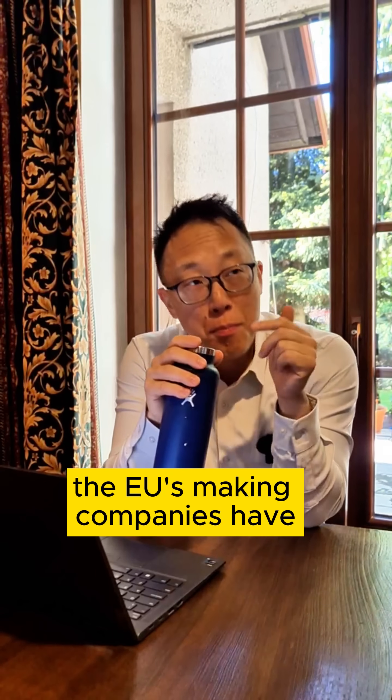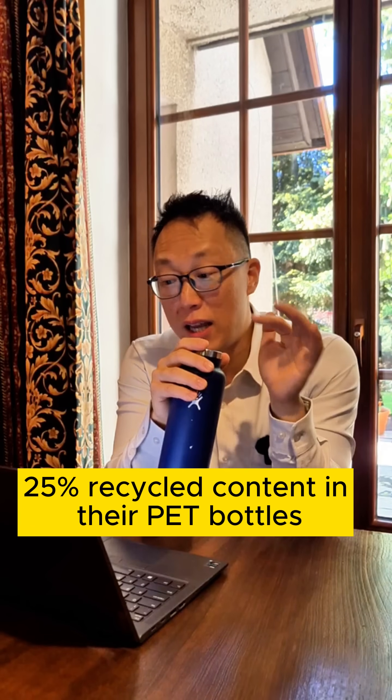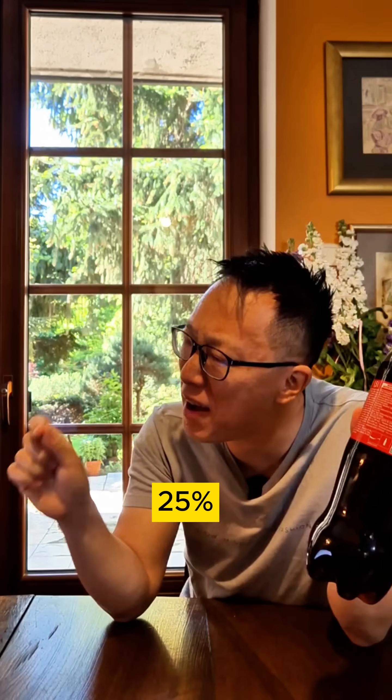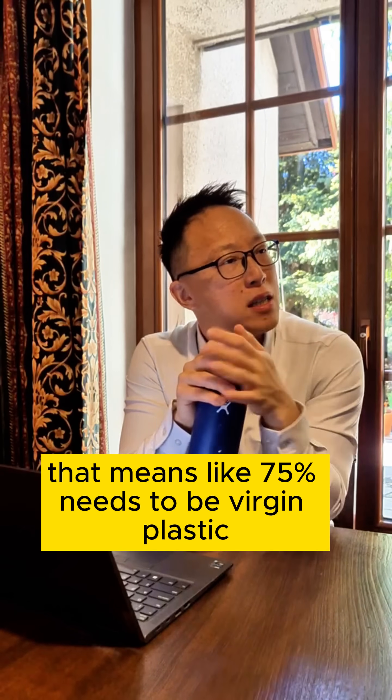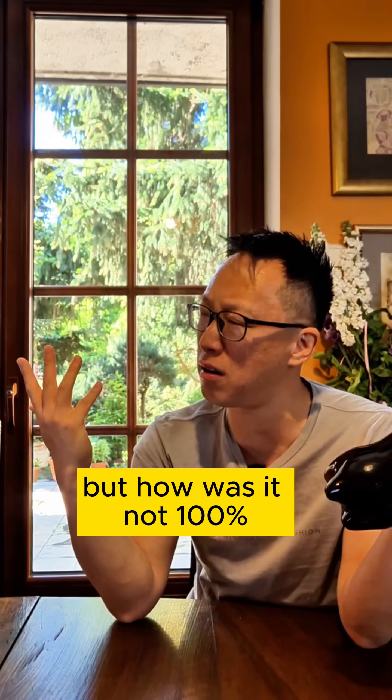To be fair, the EU's making companies have 25% recycled content in their PET bottles by 2025. But that means 75% still needs to be virgin plastic. How was it not 100%?